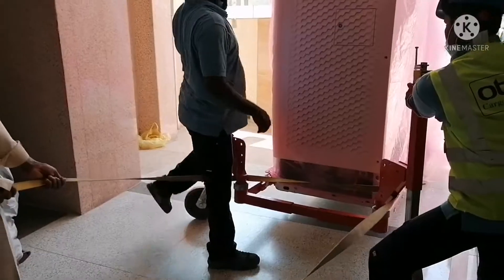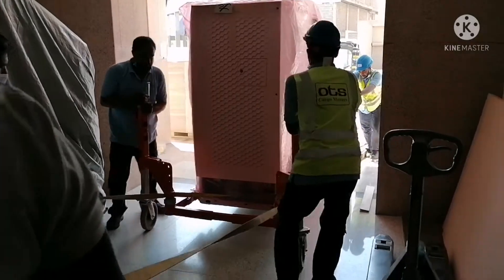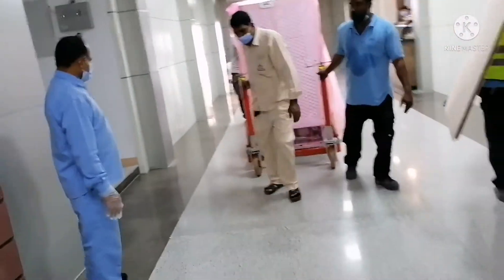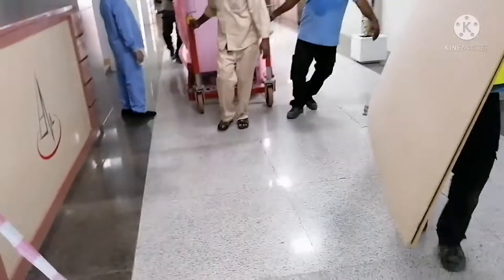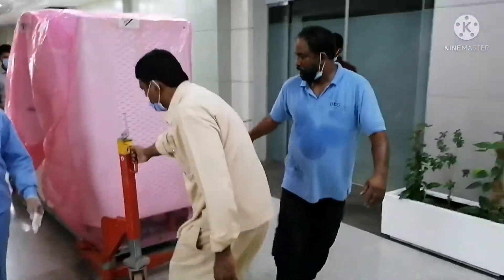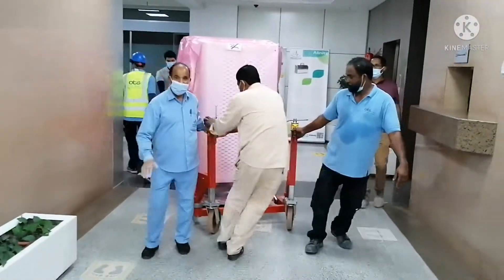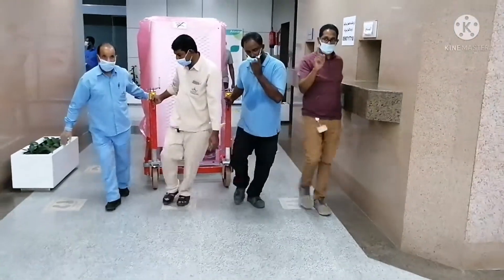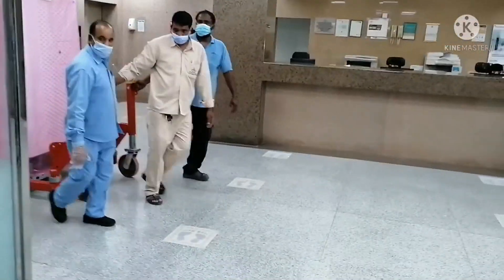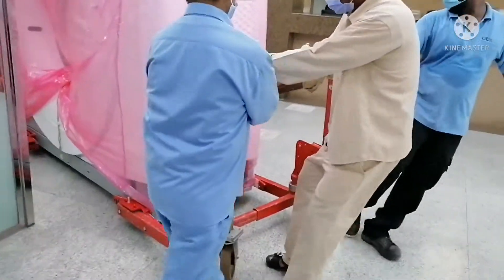Stay careful — watch your feet. The OTH team brought the plywood, which will be placed on the floor to prevent the tiles from breaking due to the heavy weight. As mentioned, the machine weighs 2,000 kg.